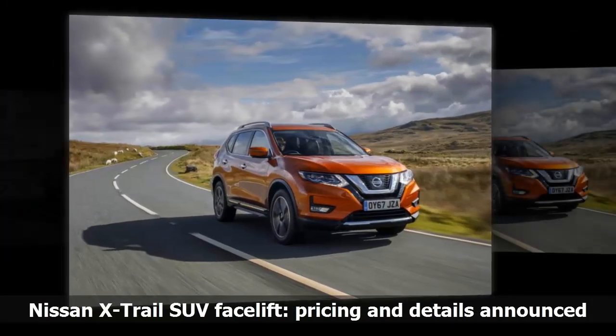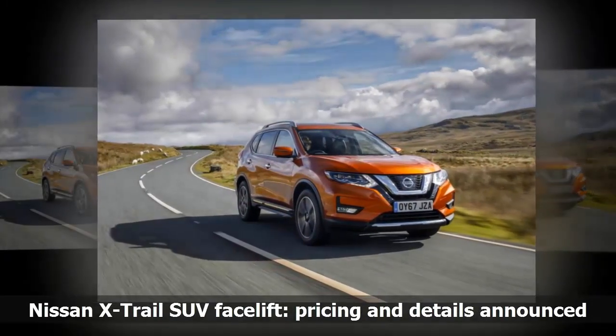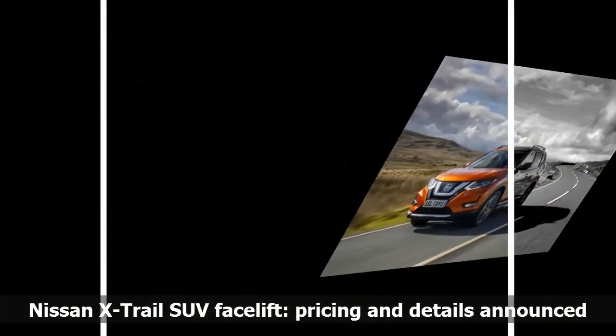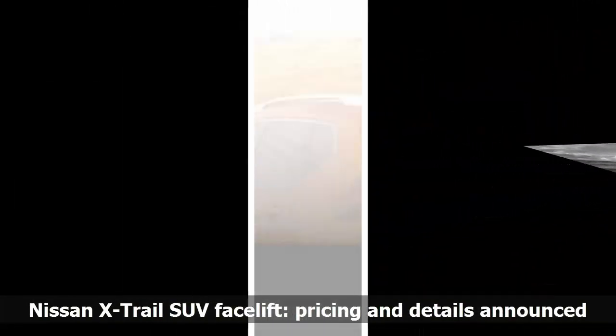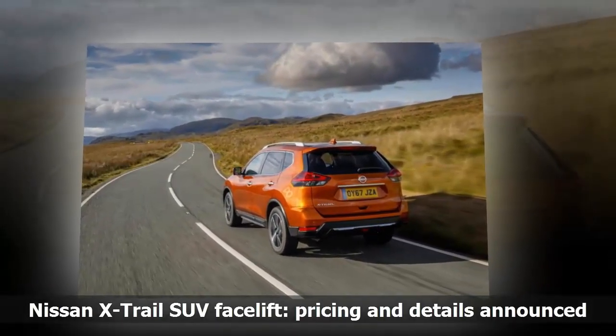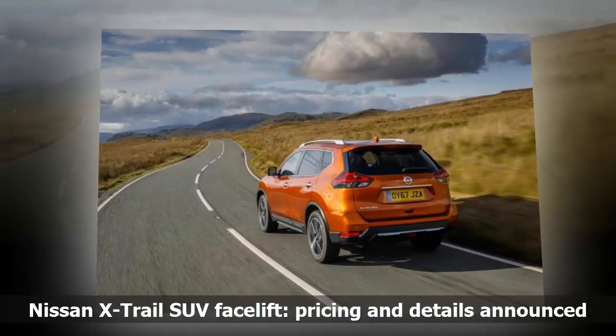A range of improvements for the Nissan X-Trail SUV has been revealed and the updated car is on sale now, priced from £23,385. The most significant alterations are the updated exterior looks and the addition of a suite of autonomous driving systems, dubbed Pro Pilot by Nissan.